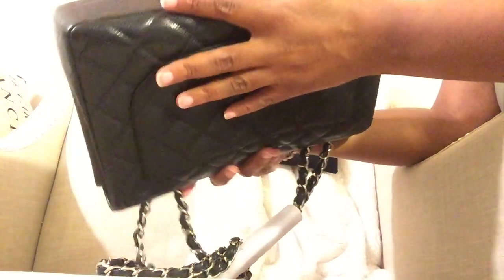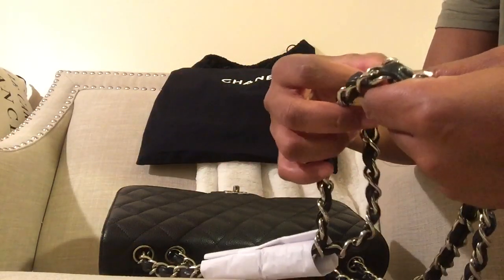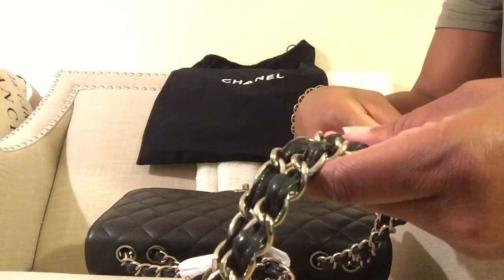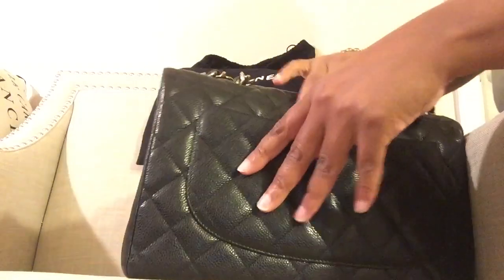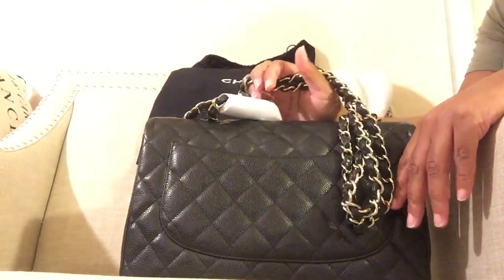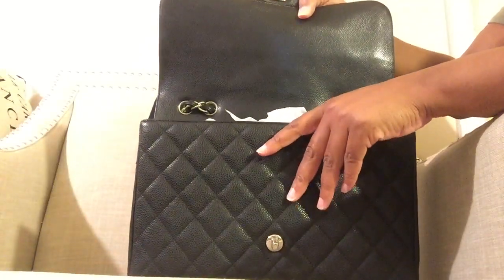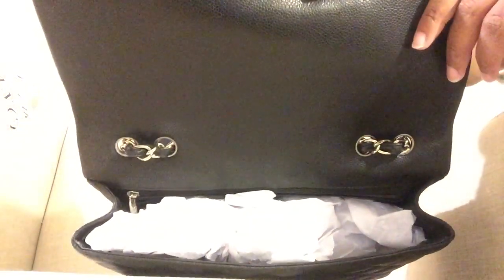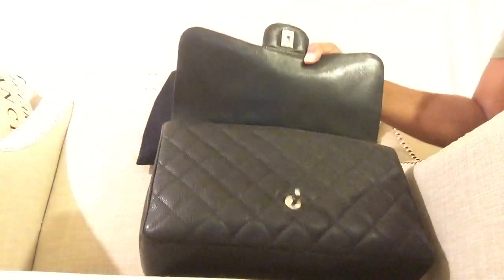There is corner damage, but nothing that just pops out. It probably just needs to be cleaned up a little bit. There is wear on the leather between the chains — those probably need to be cleaned up too. But I'm not mad because I got this bag at such a great deal. My ultimate dream bag was a single flap black caviar bag with silver hardware, and this is it. I'm thinking about sending it in for a spa treatment.